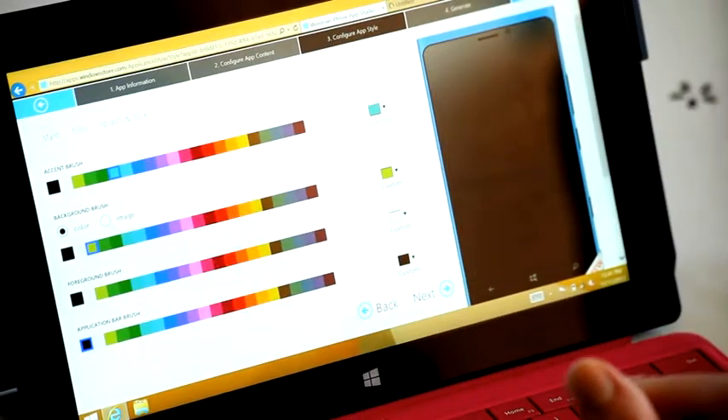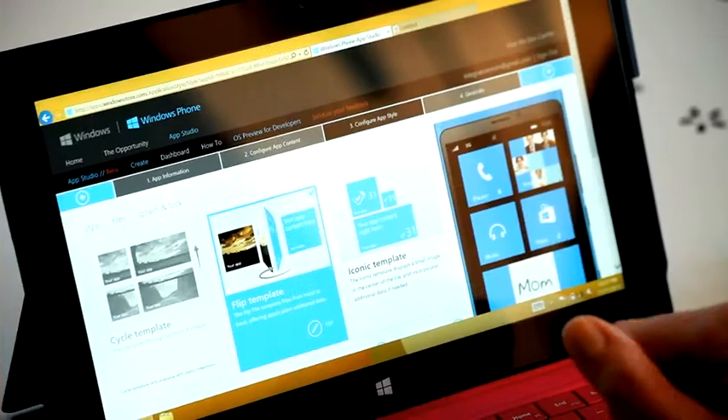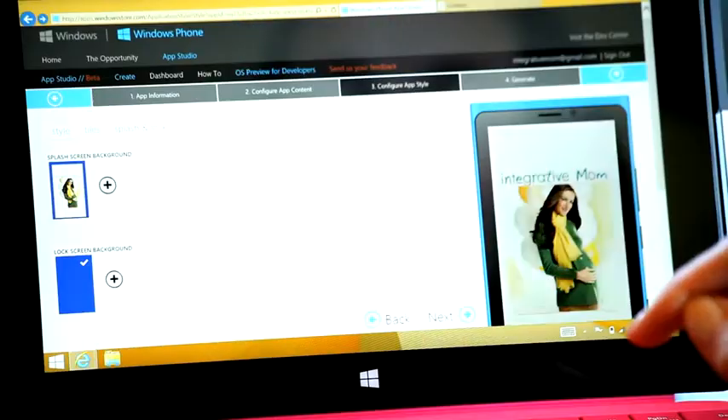Next, I added a color palette aligned with my brand, a flip tile, and a custom splash and lock screen.